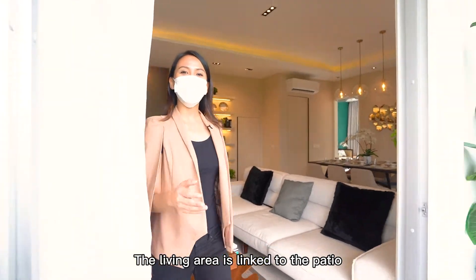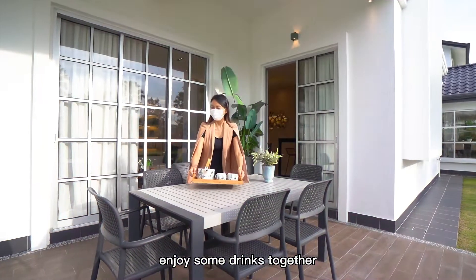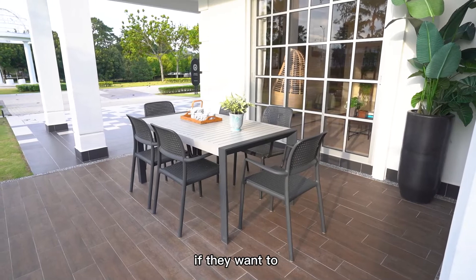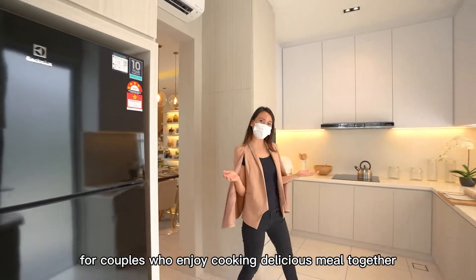The living area is linked to the patio, which is convenient for owners to move around both spaces and enjoy some drinks together with their friends, or do gardening together if they want to. Next, let's check out the spacious kitchen, which is very practical for couples who enjoy cooking delicious meals together.